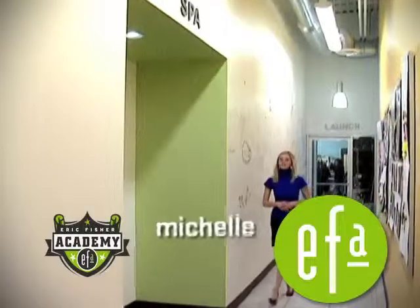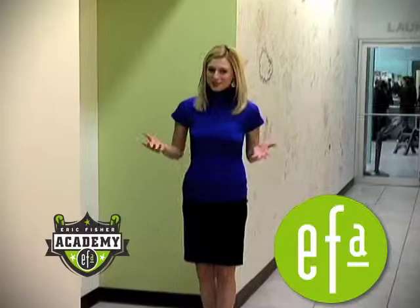Hey everybody, Michelle here with the crew and today we are at the Eric Fisher Academy. We're at their spa to learn a little bit more about some of the services that they offer here.